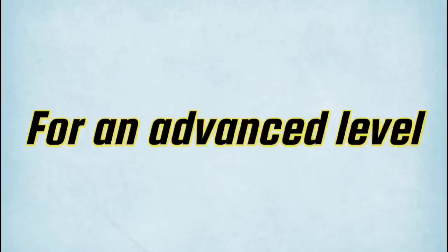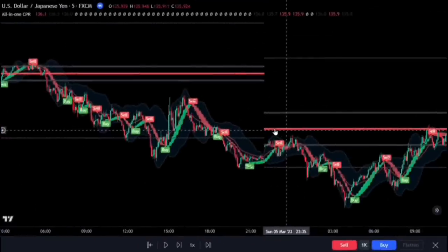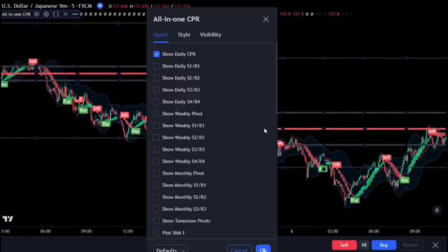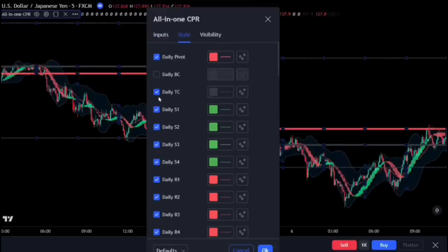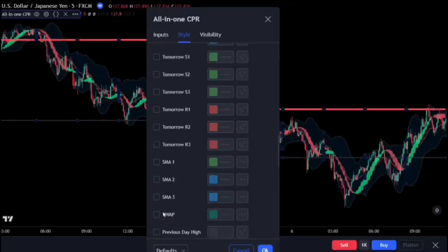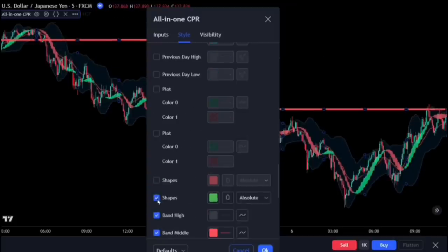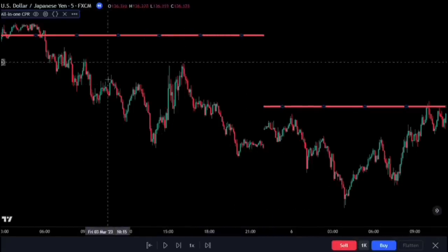For an advanced level, we will be making use of just the pivot point from the indicator as our trading strategy. Let's adjust the settings for our CPR for better visualization. Bring up the CPR indicator settings and follow these exact presets. And we have our chart looking clean and ready.